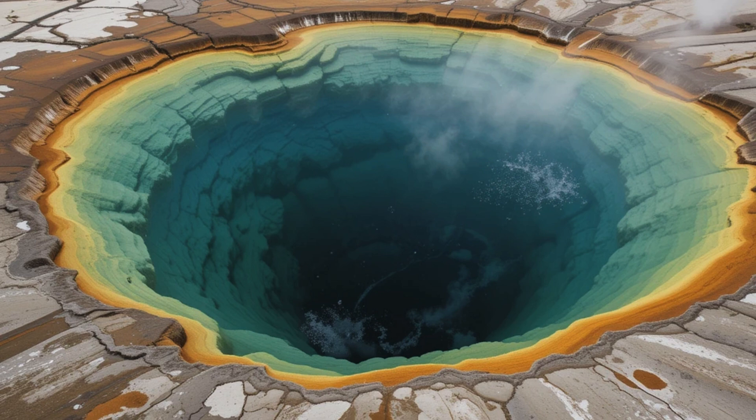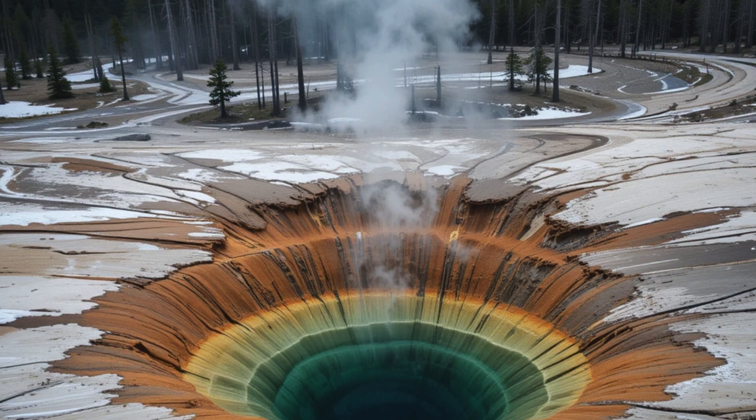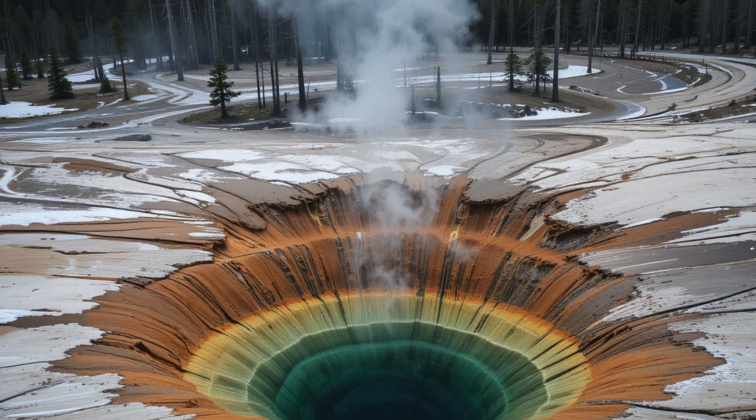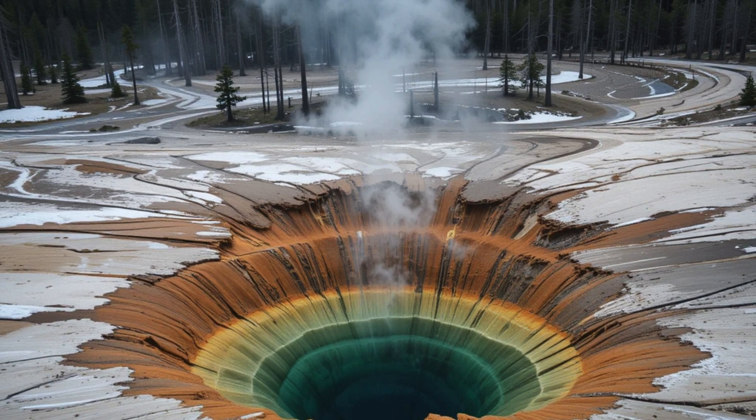This "breathing" of the caldera reflects changes in magma chamber pressure below. A "breathing" cap of magma has been discovered inside the Yellowstone supervolcano, and it might help determine when the volcano will next erupt, a new study has found. This 2025 research suggests the magma cap acts like a pressure relief valve, potentially preventing eruptions by allowing gases to escape gradually.